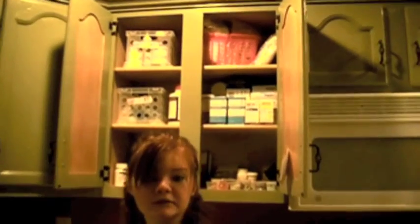This whole cabinet is dedicated to medicine — as you can see, there's a lot. And that's how I take my medicine. Thanks.